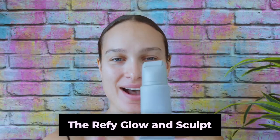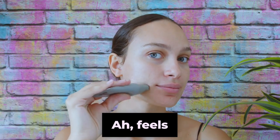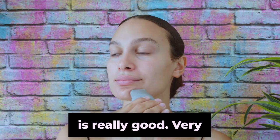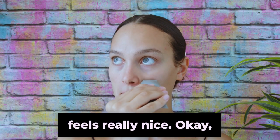The Refi Glow and Sculpt Primer. Feels nice — this is really good. Very soft, feels like silk on my face. Feels really nice. I'm into this.